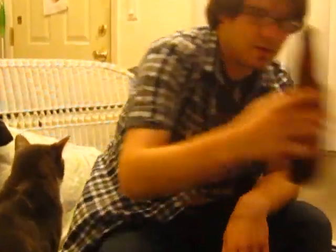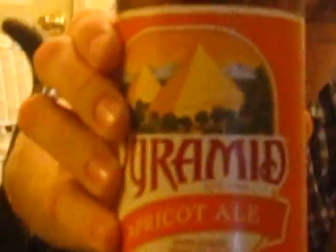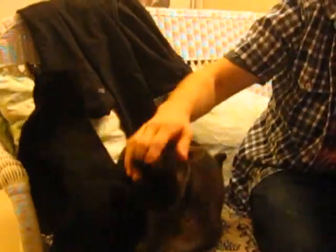What I'm going to be reviewing right now is Pyramid Brewing Company's Apricot Ale. Here's the bottle. I already poured myself a glass — it was a few minutes ago so it had more of a head on it before. And yes, my other co-star: Bear. Yes, I've got some degenerate meow meows with me.